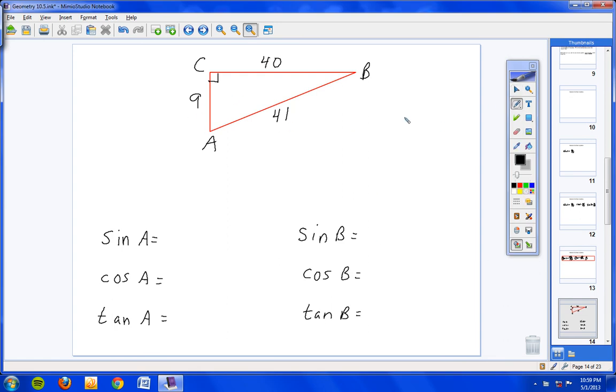Let's find the sine, cosine, and tangent of angle A. We're dealing with angle A, so put your pencil on angle A and go straight across to the opposite side — we call this the opposite side. Here's the right angle, so we know this is the hypotenuse. And the only side left is 9, so that's the adjacent. The sine of angle A is opposite over hypotenuse, so sine of A equals 40 over 41.